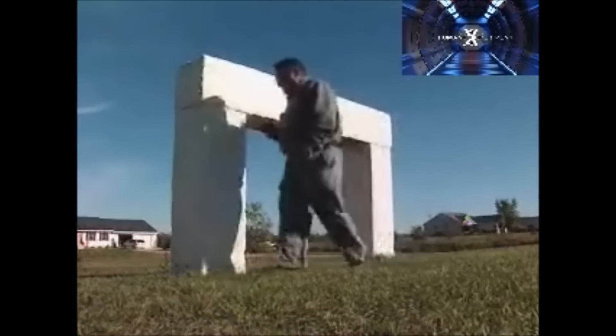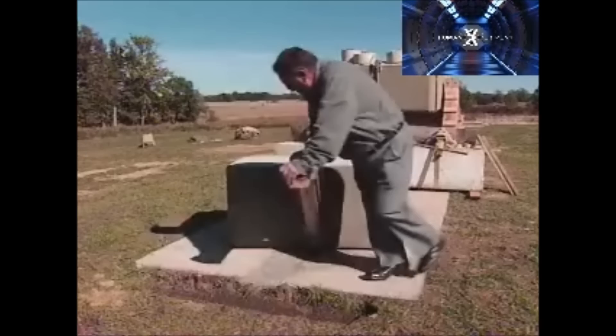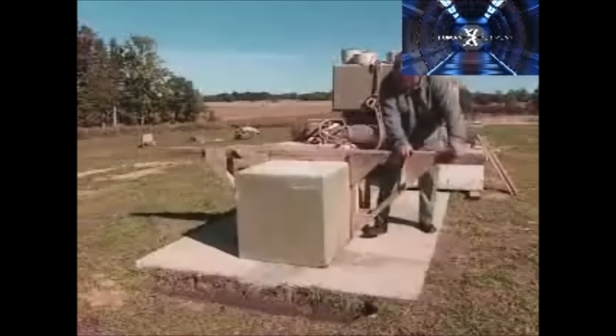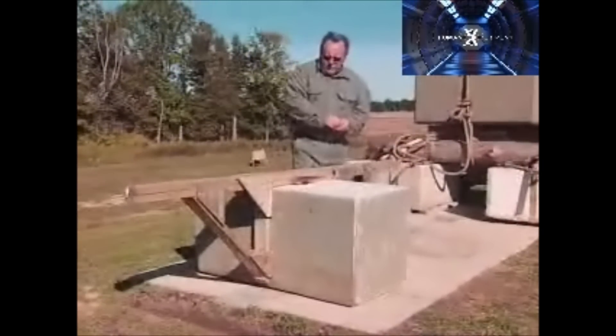It's all based on a very simple technique. To move a block about the weight of a minivan, you place a stone underneath it. Once balanced on it, you can spin it. With two handles on a lever, you place another stone on the side. Every half rotation on each stone, the block moves horizontally the distance between the stones. With his own output, Wally can move a one-ton block 300 feet per hour.